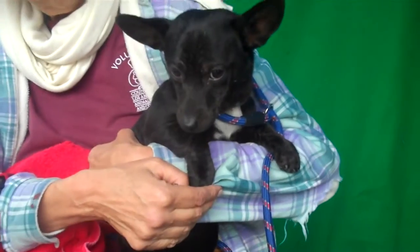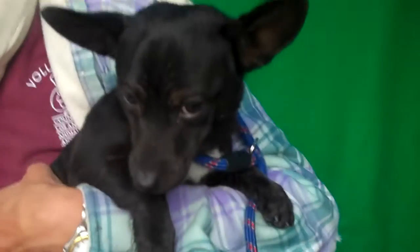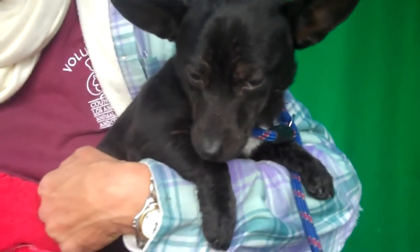So if you are looking for a beautiful little gal like Stitch with these cute little feet, come on down to the Baldwin Park shelter. You can take her home with you and she would love to be your forever girl.